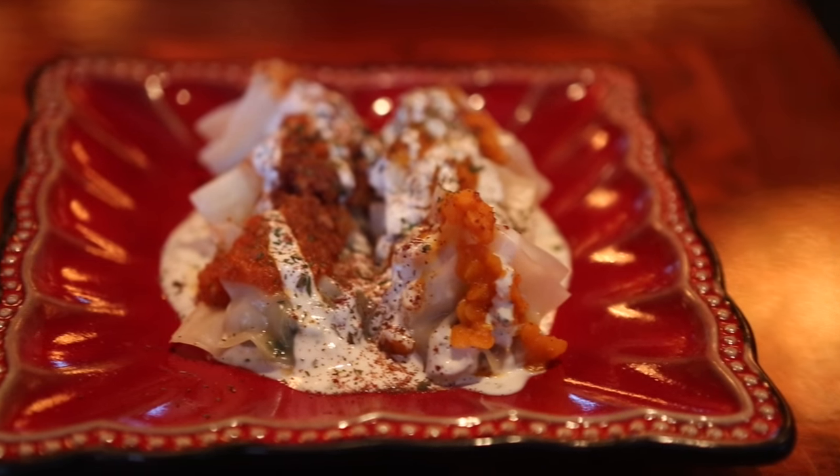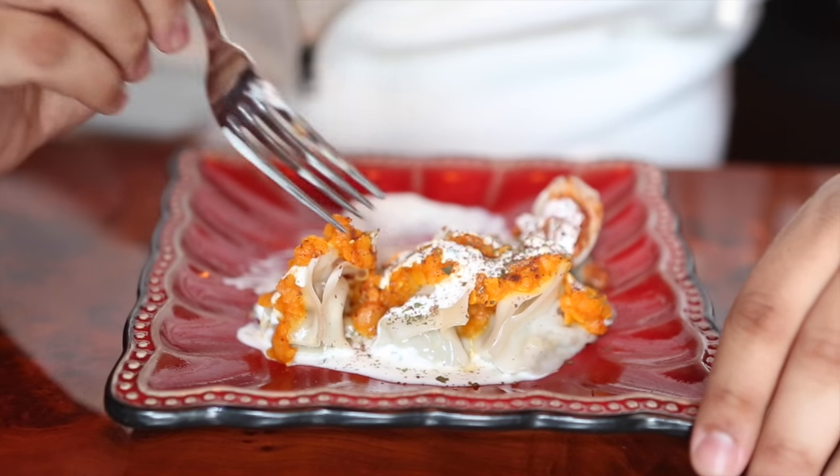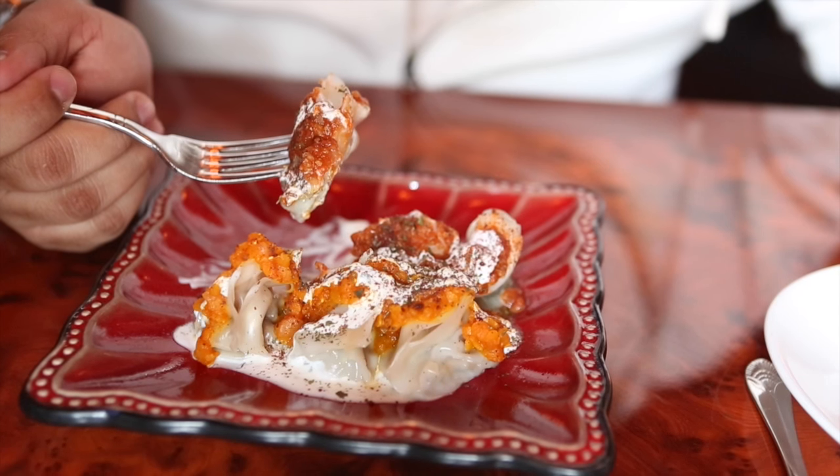One of my favorite appetizers to get at an Afghan restaurant is the ashuk with the mantu. Right here I have a combination of vegetable and meat dumplings. If you get the meat dumplings, they'll top it with lentil, yogurt, and some mint. If you get the vegetable dumplings, they'll top it with the meat sauce.